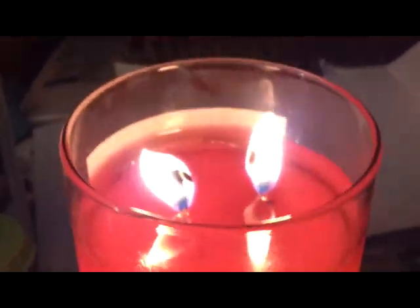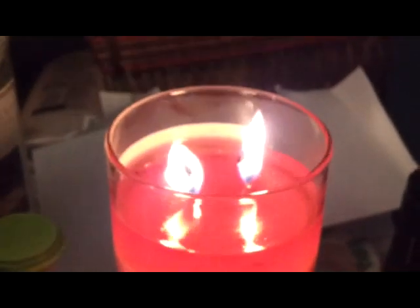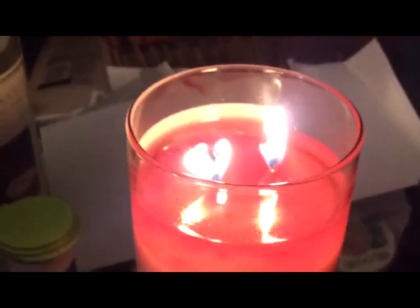Hey everyone, we're at about four hours now. And as you can see, the foil is starting to peek out. Super excited! We'll post again in what would be half a second for you guys.